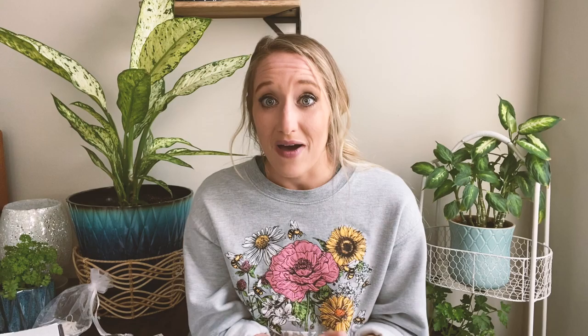She also makes subscription boxes like the one you're going to see today — the Happiness Box. Definitely check out the Pixie Dust Design Co website, linked below. You can snag this box for the May box because April is already filled up. First, let me show you what the box looks like — it says 'Hooray, happiness is here' and 'Sprinkled with Pixie Dust.'